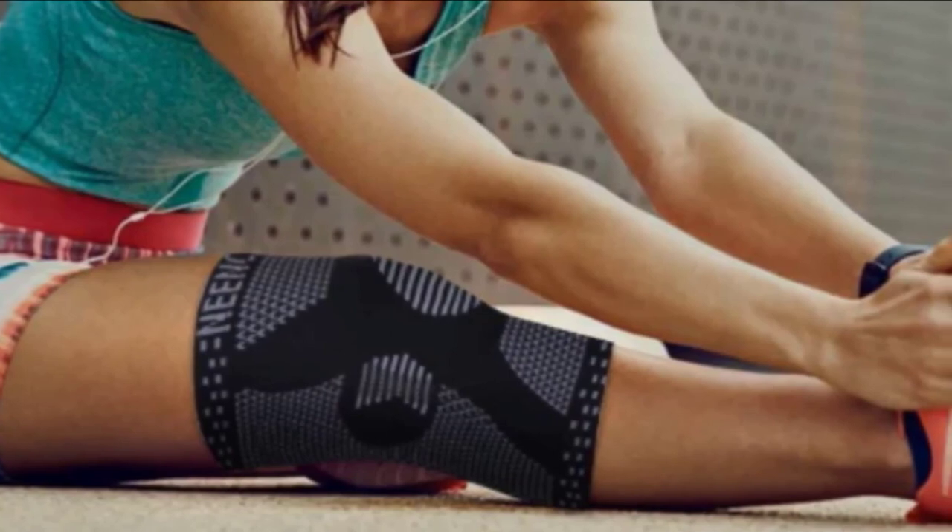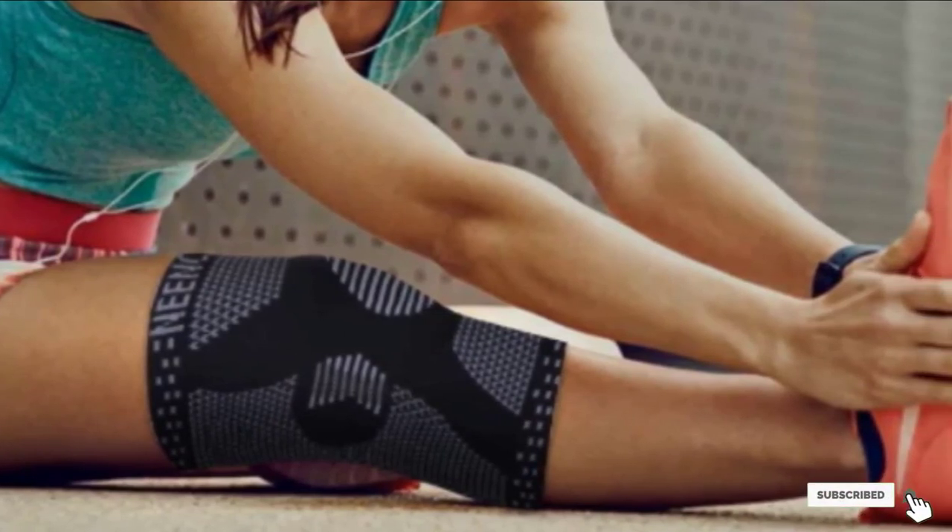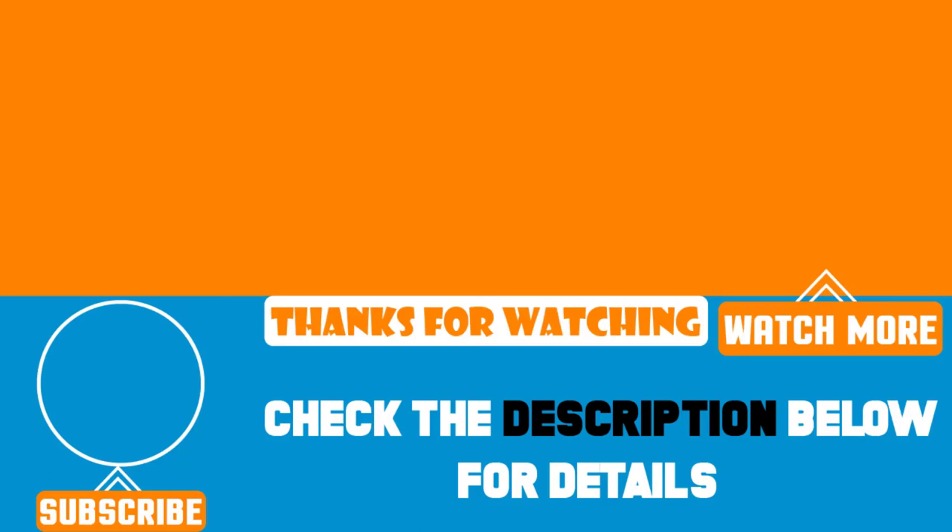That's all for today! We upload product review videos every single day, so don't forget to subscribe and hit the bell icon for upcoming video notifications!